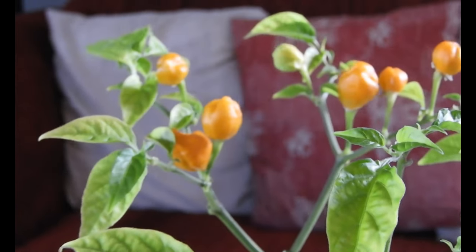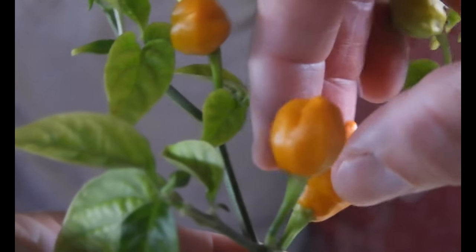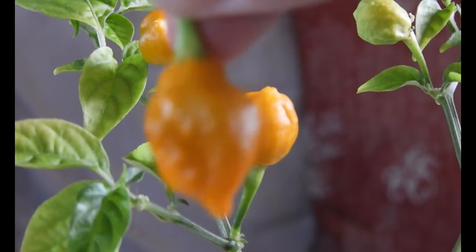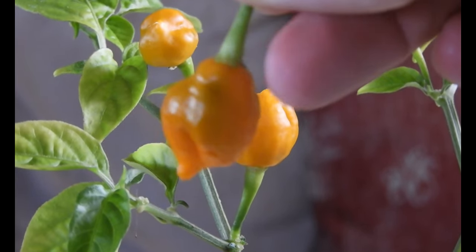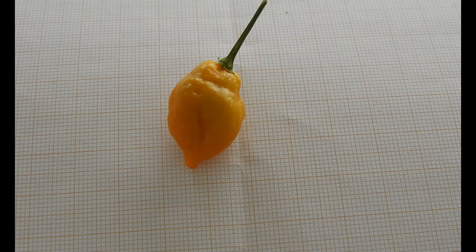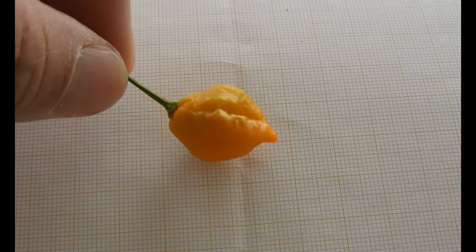Let's pick one for the test. This one looks nice and ripe. I really like the look of it. Sadly it is a bit large for my purposes, but still okay I think.